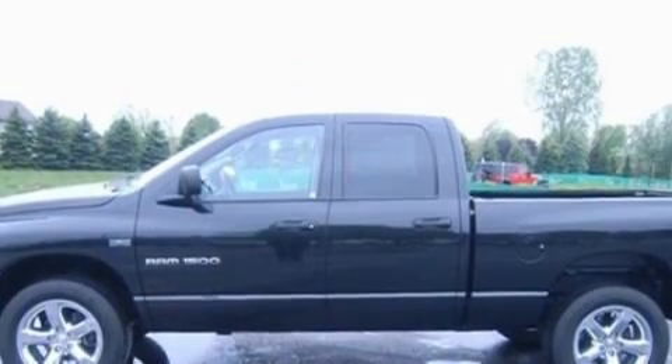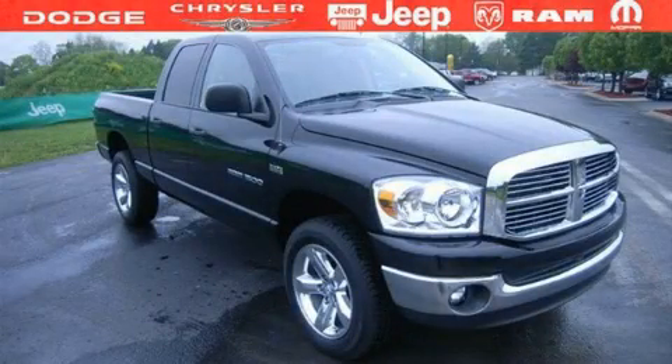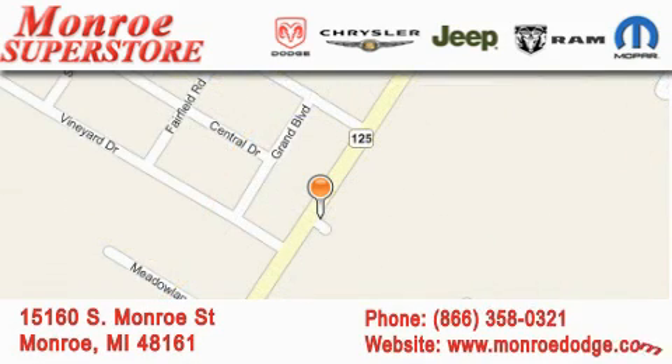Call or visit us right now and arrange your test drive today. Monroe Dodge Chrysler Jeep is located at 15160 South Monroe Street in Monroe. Our goal is to exceed all of your expectations to ensure that you'll return for future visits. The Low-Payment King.